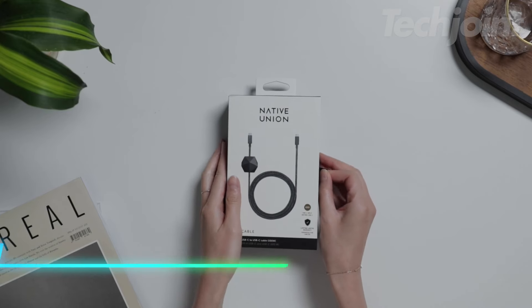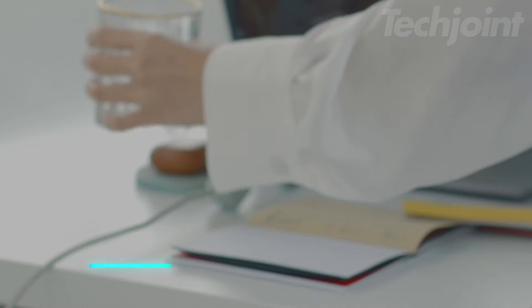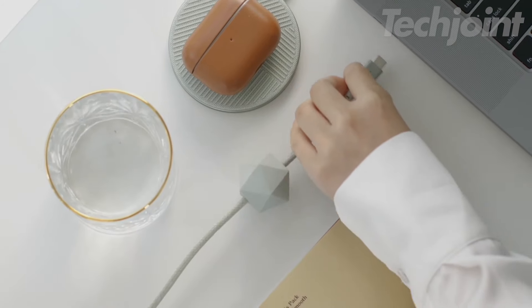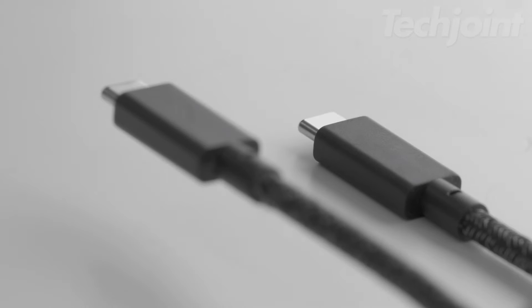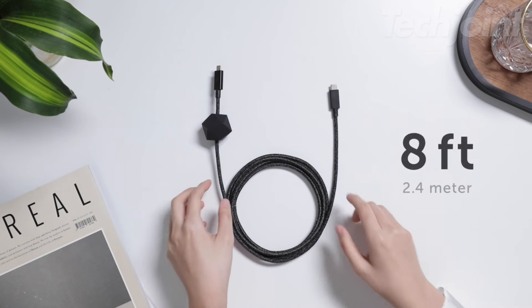Charge and sync your USB-C devices with ease using this ultra-durable cable. Designed for high-speed performance, it supports up to 100-watt power delivery for rapid charging. The adjustable anchor weight keeps the cable in place, and a built-in LED indicator shows charging status. Crafted with reinforced DuPont Kevlar fiber and a braided nylon exterior, it promises long-lasting durability. Ideal for a wide range of devices, including iPhone 15 models, MacBooks, and tablets.